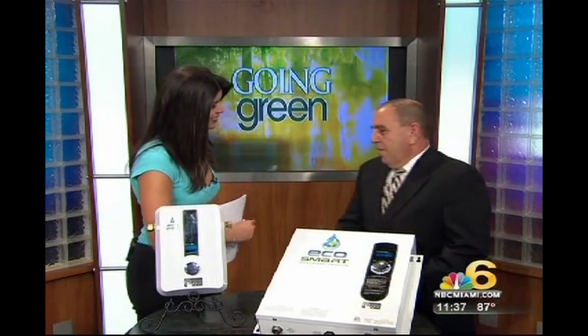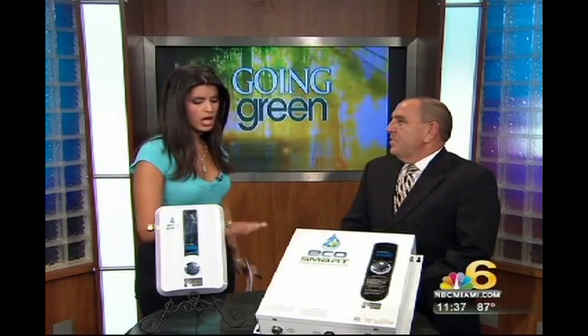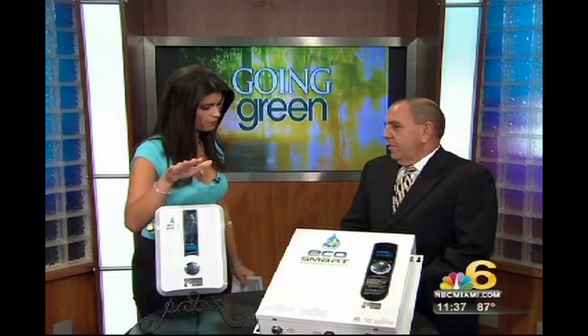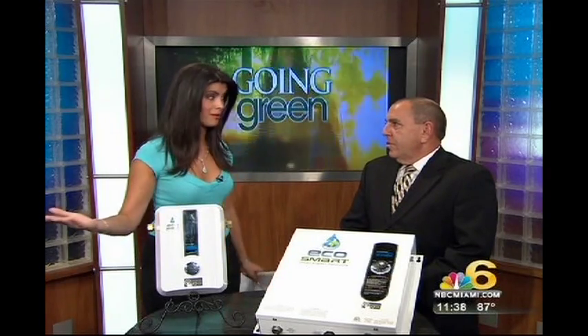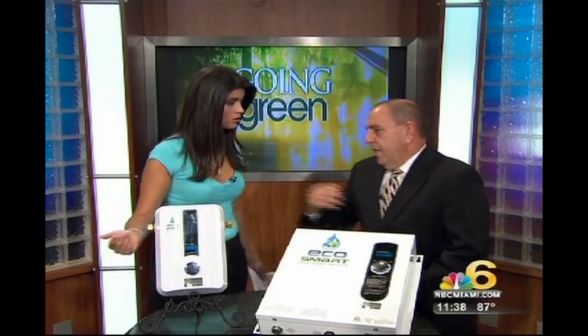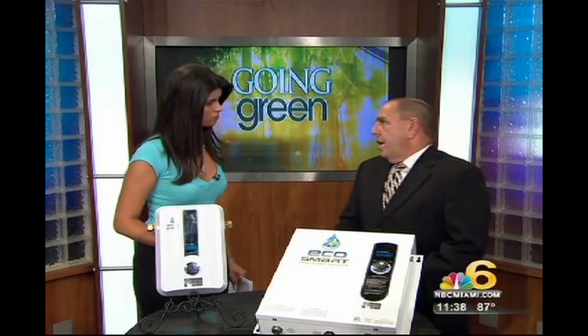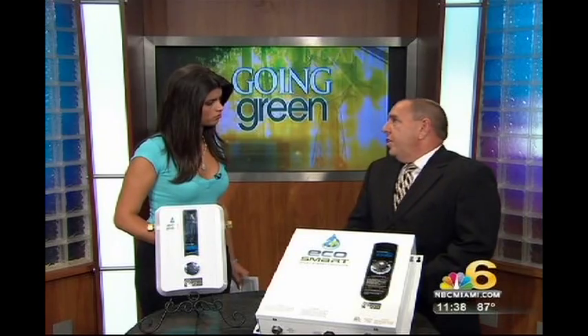Welcome, Carlos. Thank you for having me. Thank you for being here. Now, explain to us what these EcoSmart water heaters are versus the water tanks that some of us have at home. The EcoSmart tankless water heater only consumes energy when you turn a hot water tap on. This actually replaces your conventional storage tank heater. So not only do you gain space, but you have an energy savings of up to 60%, which represents about 25% of your total electric bill. So the savings are immediate and substantial.